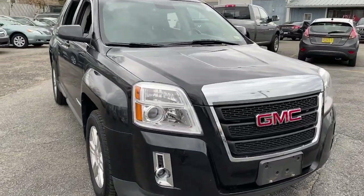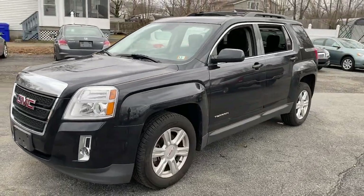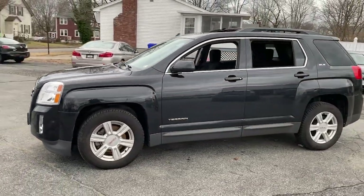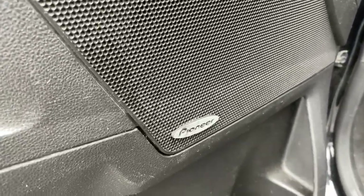Get into the 2014 GMC Terrain. This vehicle is an outstanding buy with fewer than 100,000 miles on the odometer. Enjoy road trips more than ever before in this handsomely styled Terrain.